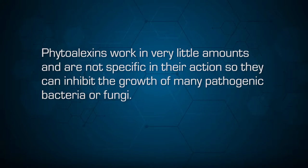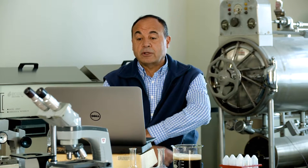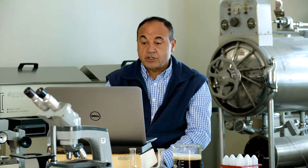These phytoalexins work in very minute amounts and are not specific in their action, so they can inhibit the growth of many pathogenic bacteria or fungi as they get activated. Some of the components in Bio-Improve function as elicitors — they activate the immune system of the plants.